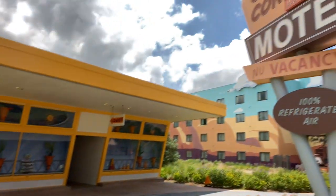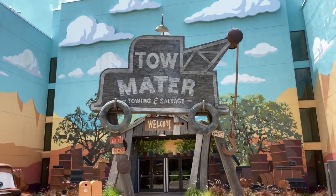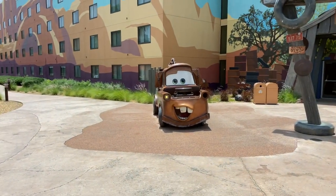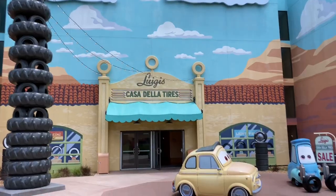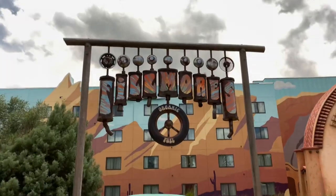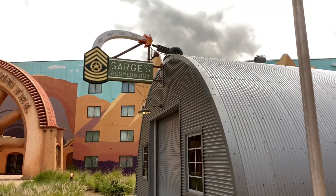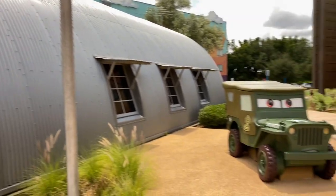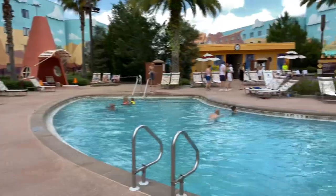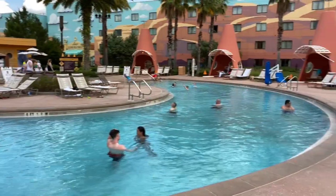If you need a place to stay, here's the Cozy Cone Motel. Here's Tow Mater's Towing and Salvage — and just over here on the left-hand side, there's Mater! Hi Mater! And there's Luigi and Guido. There's Fillmore's Organic Fuel, and there's Fillmore himself! Here's Sarge's surplus hut, and directly to the right is Sarge himself, right at home next to his Quonset hut. Here's a quick look at the Cozy Cone Pool with its cones themed to cabanas.